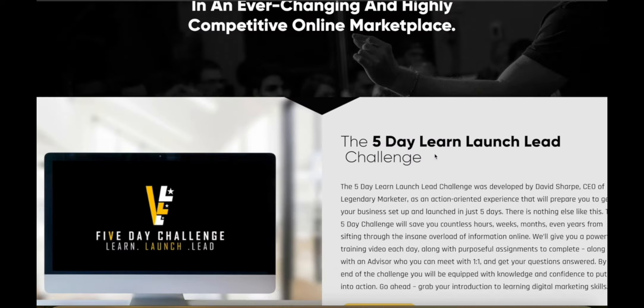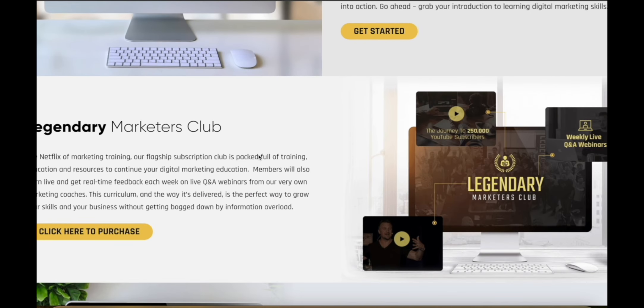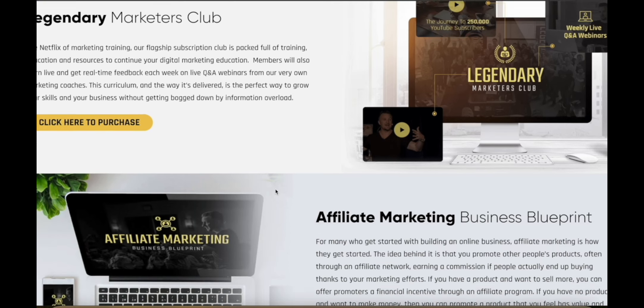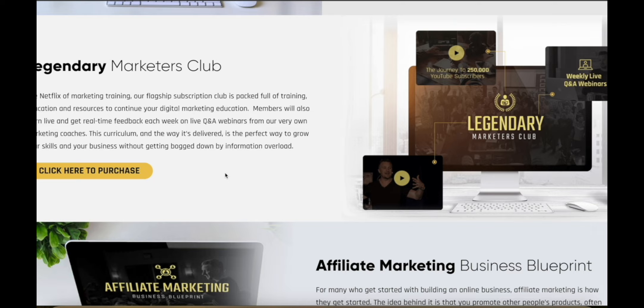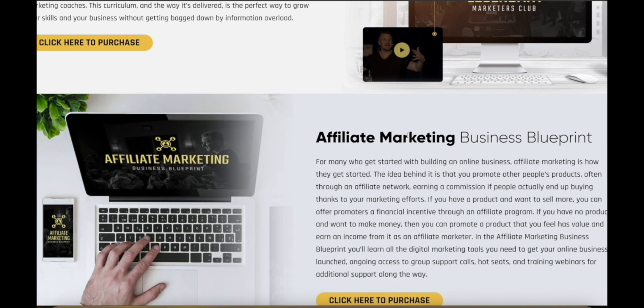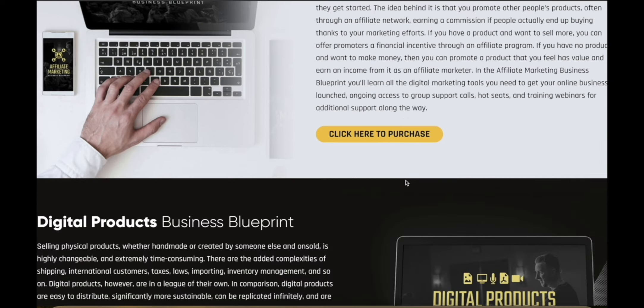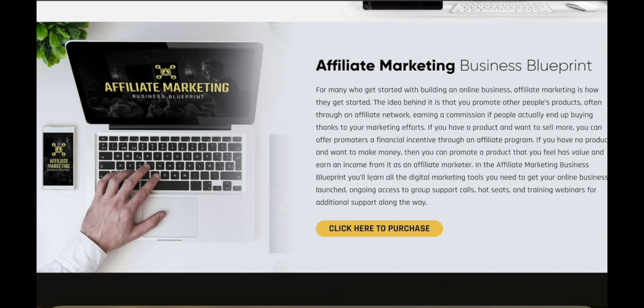On top of the five-day Learn Launch Lead challenge, Legendary Marketer offers various different products that you can purchase. They've got the Marketer's Club, which is a weekly webinar where they have marketing coaches and experts from all over the world with different skills and experiences, sharing the most cutting-edge, up-to-date information on how you can become a better marketer and make more money. They also offer a business blueprint that gives you step-by-step instructions for setting up your business as an affiliate marketer, with lots of specific information on the technology and software that you need as well.